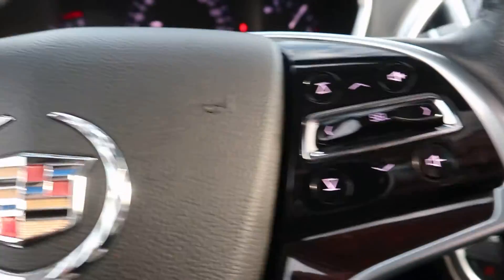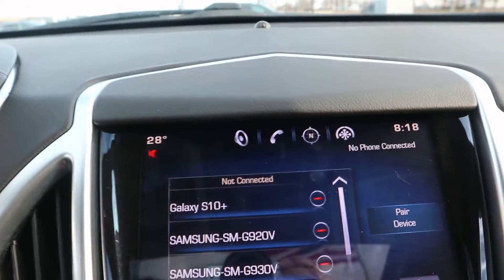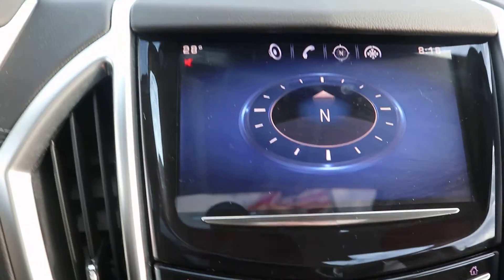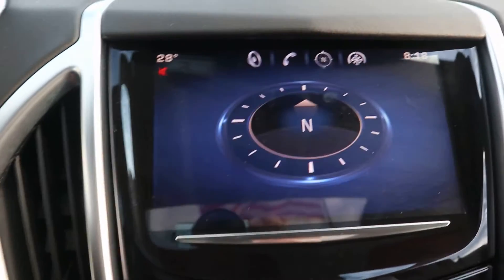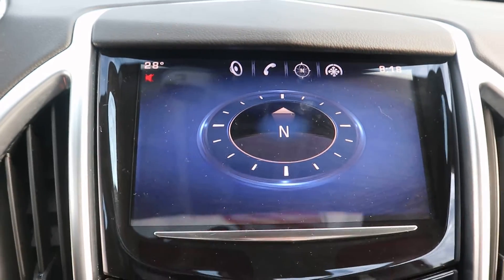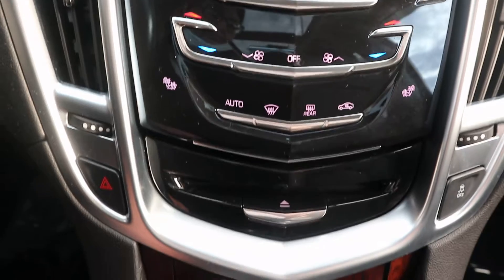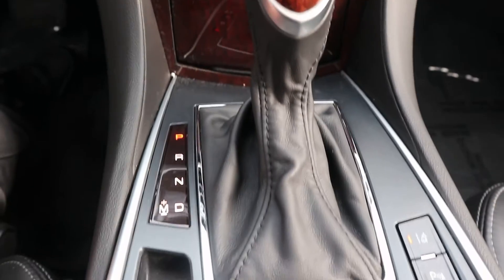Heated steering wheel, heated front seats, navigation, reverse camera. Look down the center stack.